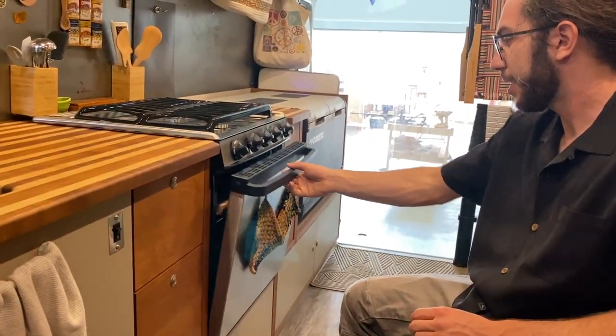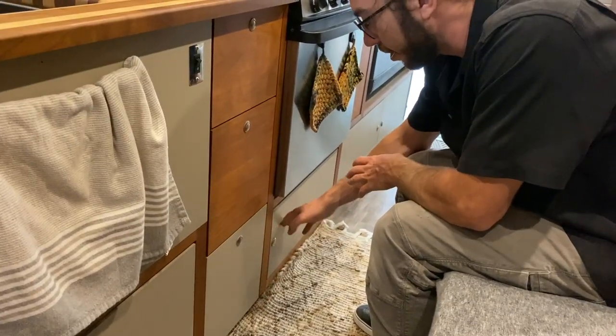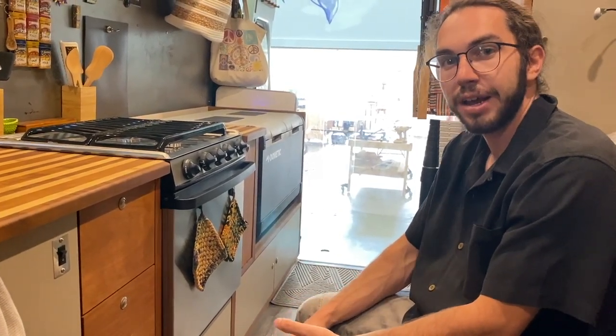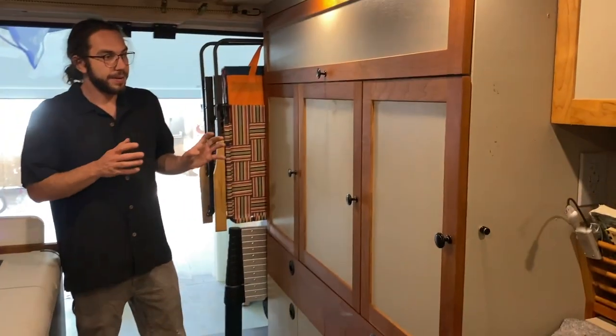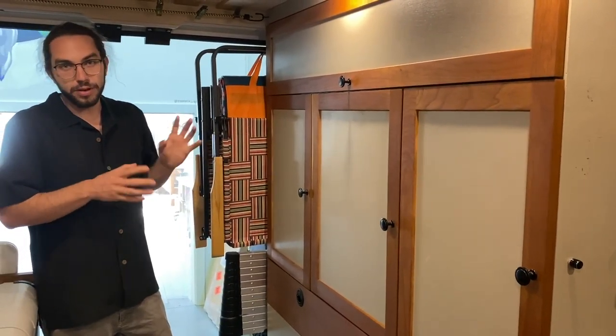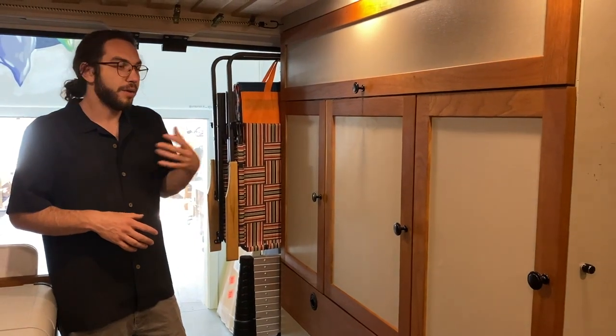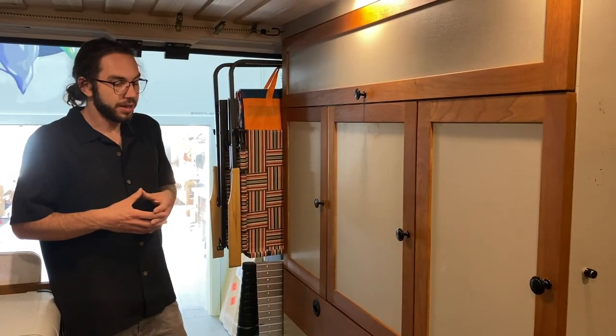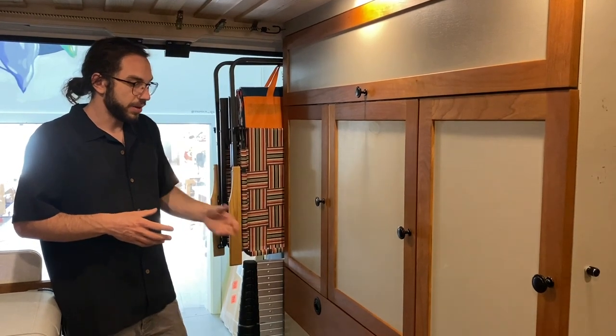Over here we've got the Dometic with the oven. The propane is stored down here, along with an explosive gas detector that detects three things: natural gas, propane, and carbon monoxide. Coming down here, we have what I call the wardrobe — a multifunctional space to store outdoor equipment in an accessible, organized area for everything you need when you get out of the van.